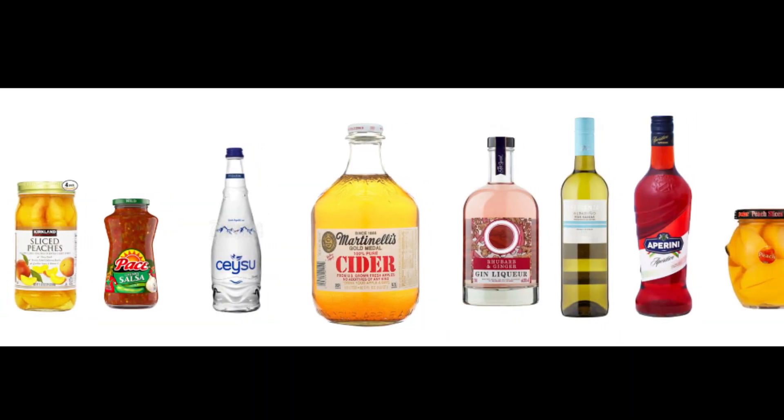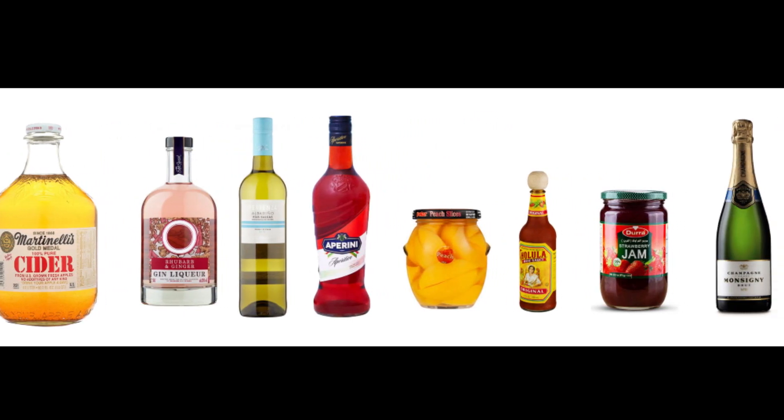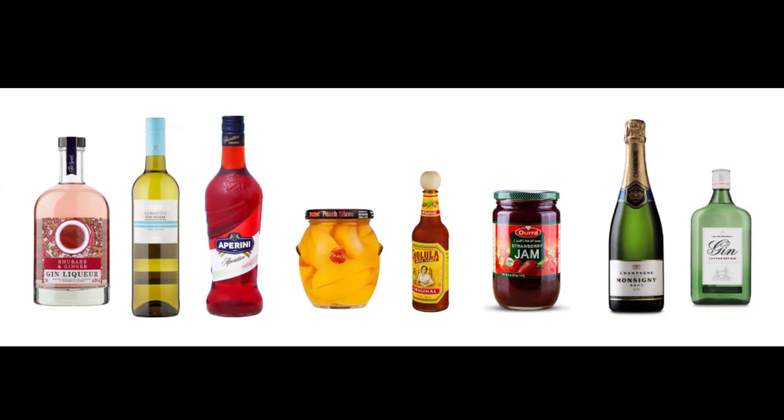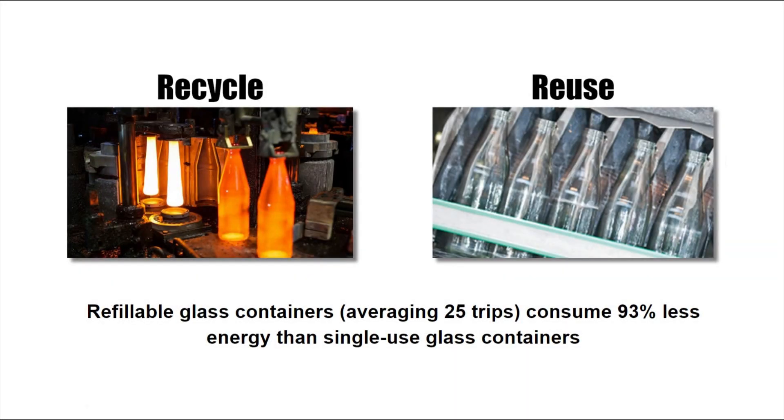The glass containers you see in the supermarket today are nearly all designed to be recycled, not reused. This is the result of manufacturers creating custom shapes and sizes as a marketing strategy. Of the two approaches, reuse is a much more environmentally friendly option. Refillable glass containers, averaging 25 trips, consume 93% less energy than single-use glass containers.